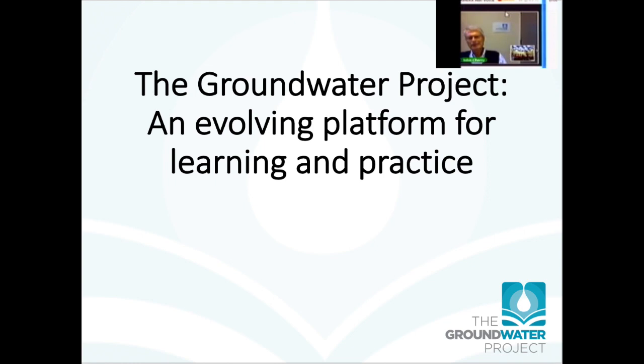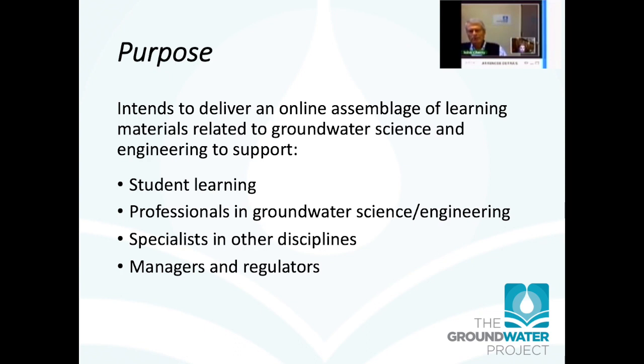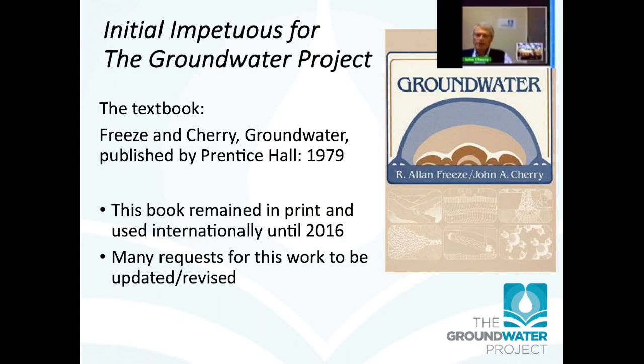The aim of this project is to produce on the web all appropriate materials for all aspects of groundwater science that are scientifically significant or societally relevant. The grand purpose is to deliver an online assemblage of learning materials related to groundwater science and engineering — to support student learning, but much more: to support professionals, specialists in other disciplines, and to help educate managers and regulators so that we can have more science-based decision-making.